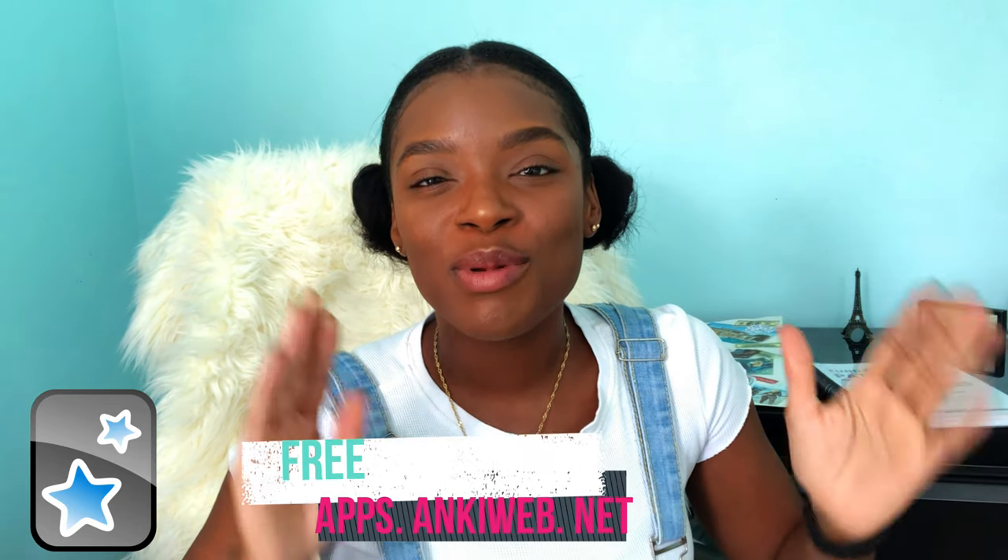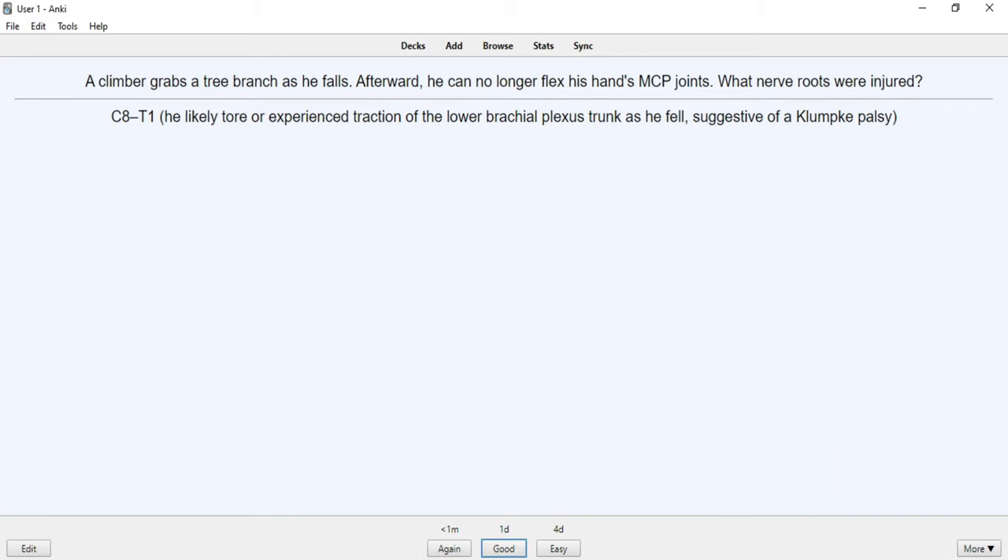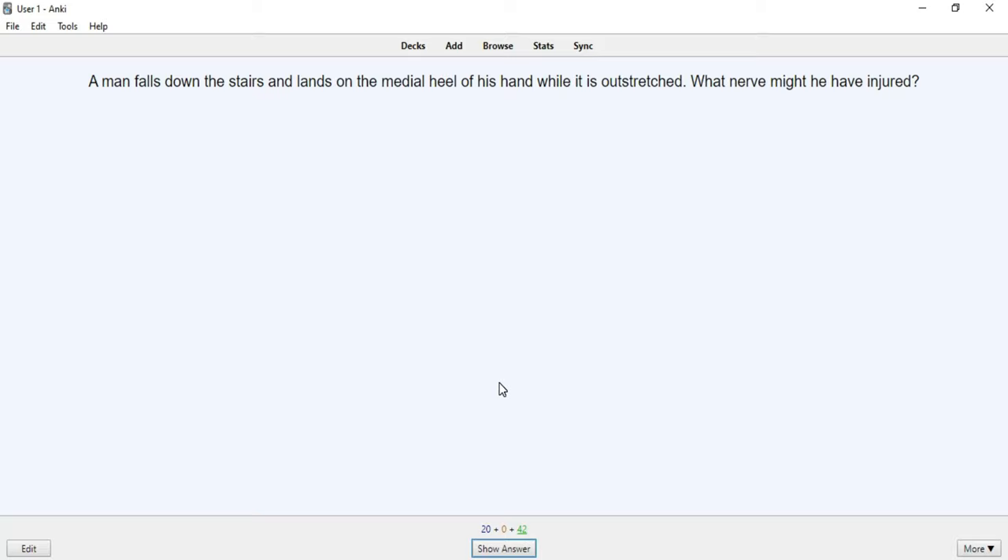Another resource definitely worth mentioning is Anki — A-N-K-I; some say Anki, some say Anki. It's a software that lets you incorporate flashcards into your study regimen using spaced repetition, which studies have shown increases your likelihood of retaining what you're studying. When Anki shows you a flashcard, you select whether it was easy or difficult. The more difficult the card, the sooner Anki will test you on it again. You can either create your own flashcard decks or download decks from the internet.